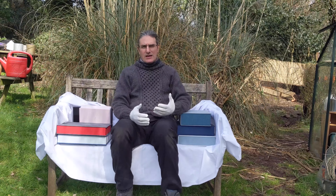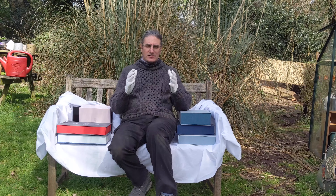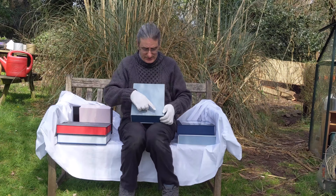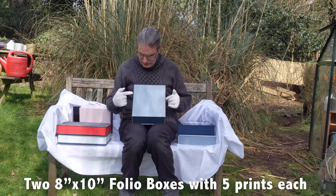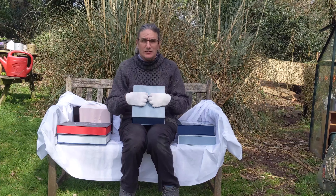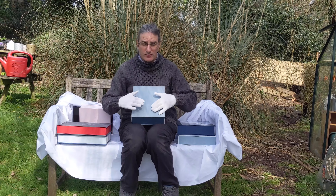Moving on from there, the middle collection is £1,475 — again, that's before discount. In that collection you're still going to get albums. You're going to get two folio boxes, eight by ten, with five prints in each. So you get two of them — these work as ideal parent gifts, or gifts for your bridesmaids, ushers, etc. However you want to do it is absolutely fine.